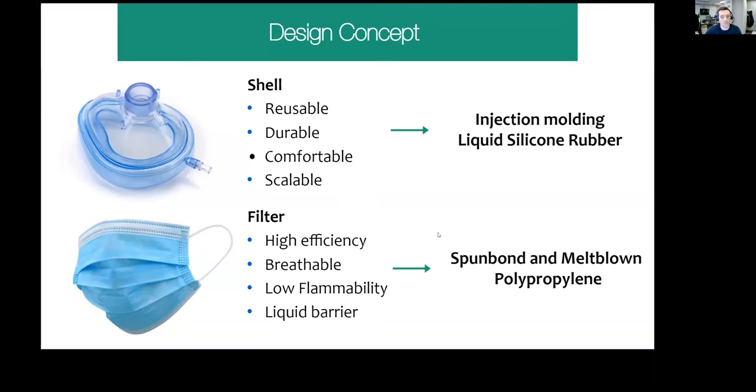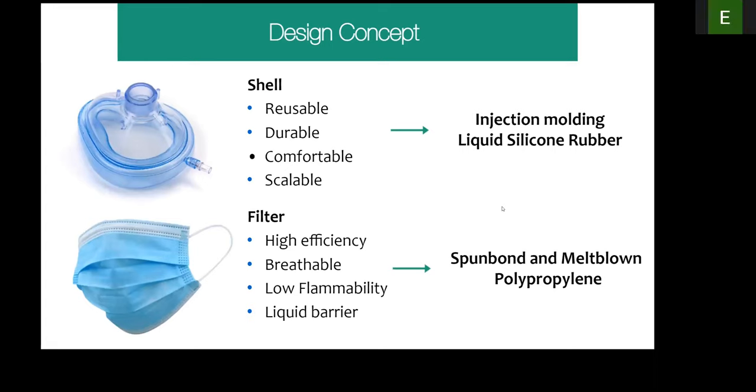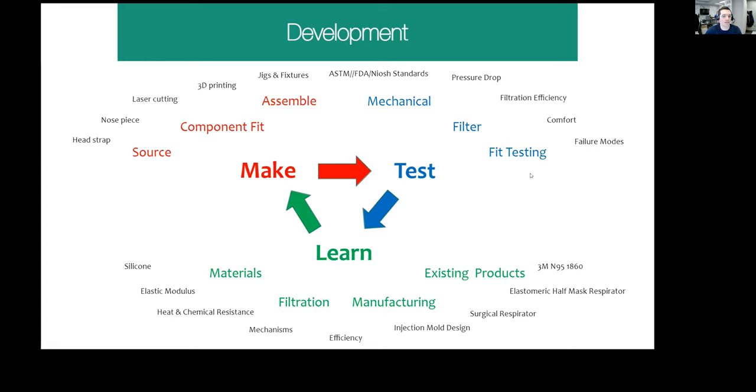From the filter component, what's found in surgical masks is pretty standard: spun bond and melt-blown polypropylene in multiple layers. The design criteria are high filtration efficiency, breathability, low flammability, and a liquid barrier tested with synthetic blood. This is an iterative design process — making, testing, and learning over and over again. One way to really shorten this process is to initially talk to a lot of experts. I definitely was not a mask expert at the beginning of the pandemic, but I learned a lot about filters, qualifications they need to meet, wearable components, and manufacturing. This is not a one-person job, not a two-person job — it's a job for a team.